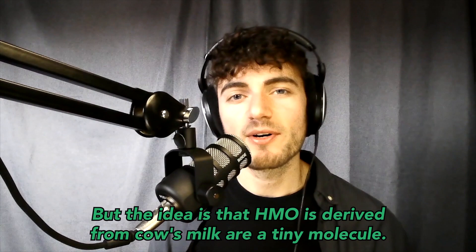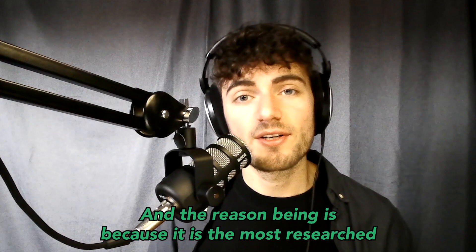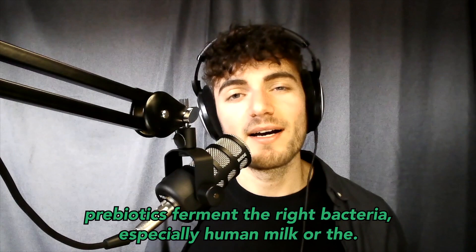HMOs derived from cow's milk are a tiny molecule. The strain we are utilizing in this product is called 2-fucosyllactose, or 2-FL. This is the main strain found within mother's milk because it is the most researched and most abundant. Most importantly, it is innately tied with our immunity.